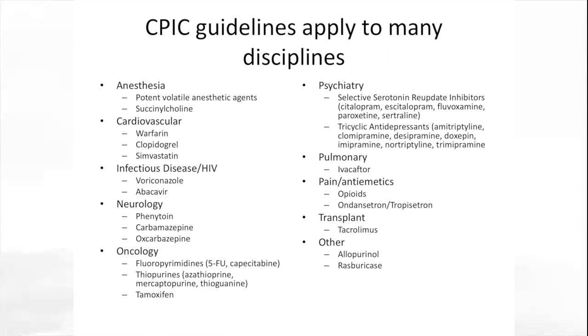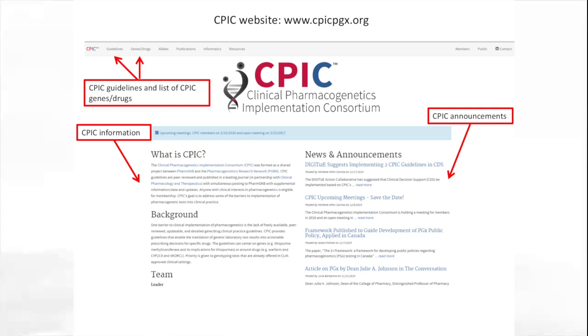The CPIC guidelines apply to many different medical disciplines. For example, anesthesia is impacted by the guidelines on RYR1 and CACNA1S on their effect on volatile anesthetic agents and succinylcholine. There are cardiovascular drugs, infectious disease drugs such as voriconazole and abacavir, neurology drugs including anti-seizure medicines, some oncology drugs, psychiatry drugs including several classes of antidepressants, ivacaftor for cystic fibrosis, commonly used supportive care medicines like opioids and antiemetics, tacrolimus for transplant, and allopurinol and rasburicase.